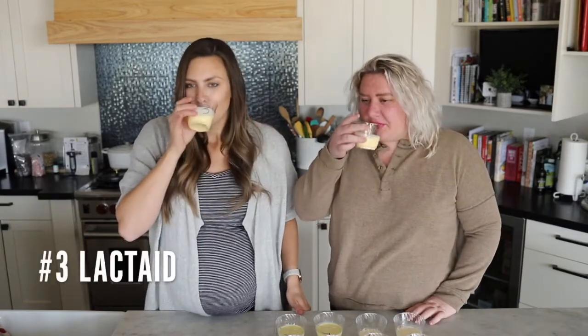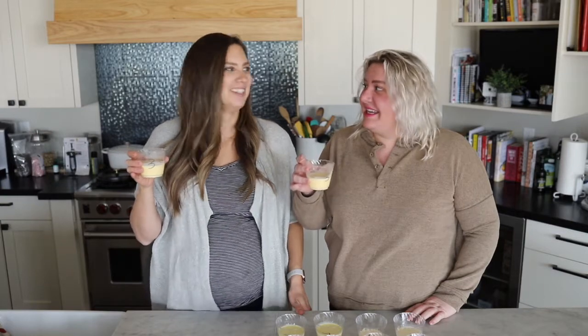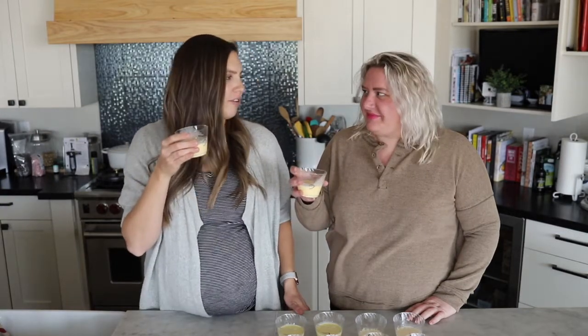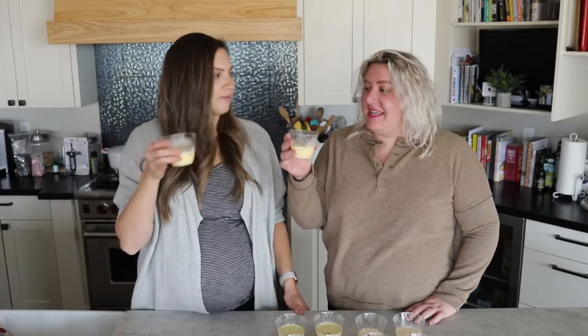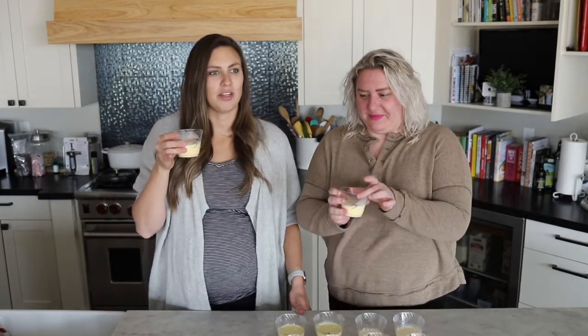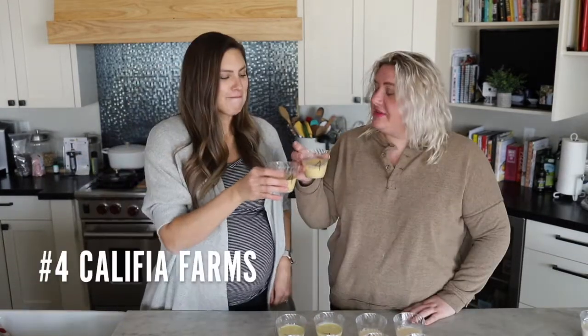Number three. Wow — that doesn't taste like eggnog either, but I'm guessing this is a dairy-free one. This is actually really delicious — you're going for a second sip already! This is like a custard; it tastes like rice pudding milk. I actually really like this one.